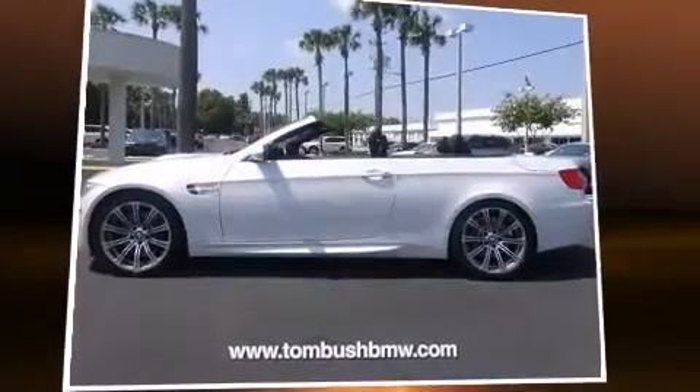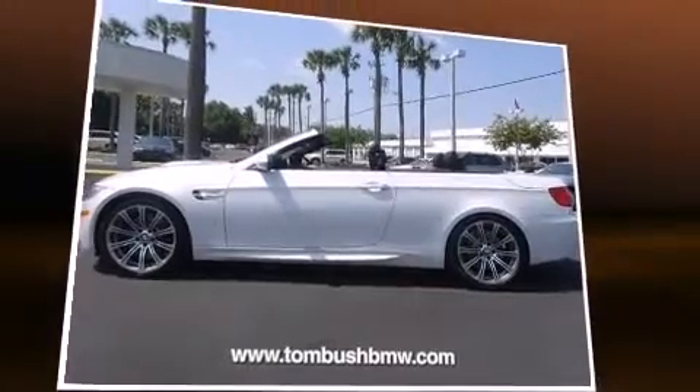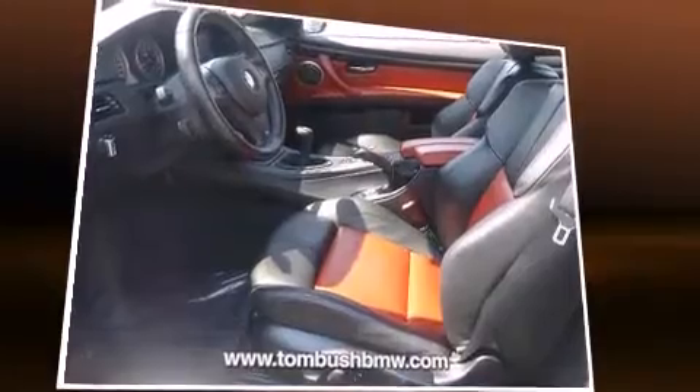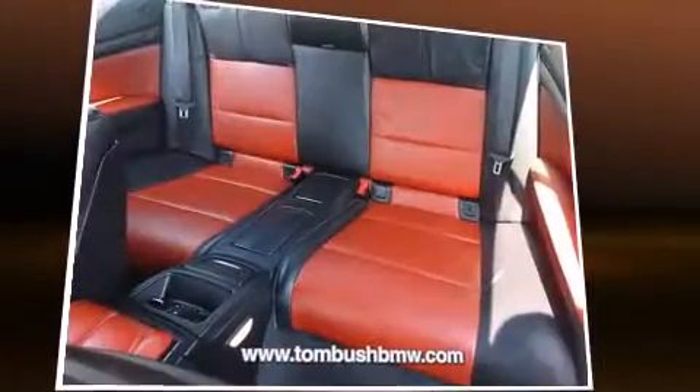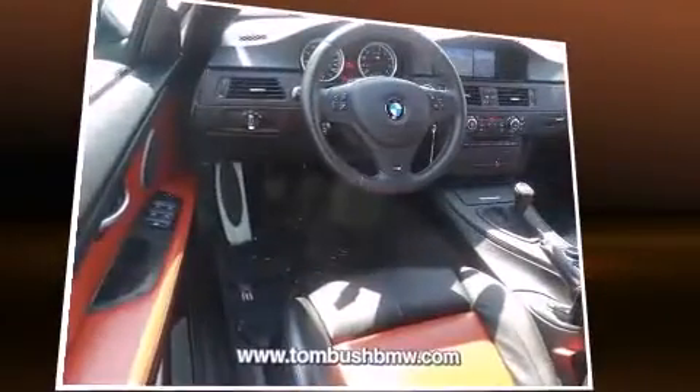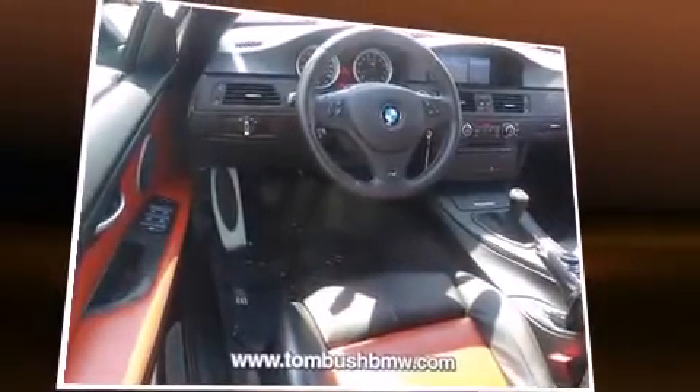You can expect a lot from the 2011 BMW M3. This two-door, four-passenger convertible still has less than 35,000 miles. BMW made sure to keep road handling and sportiness at the top of its priority list.